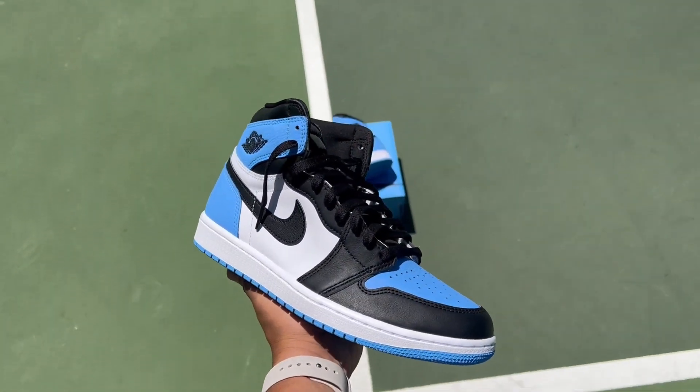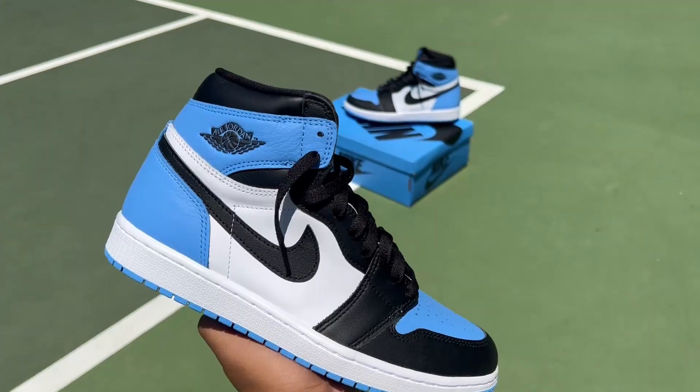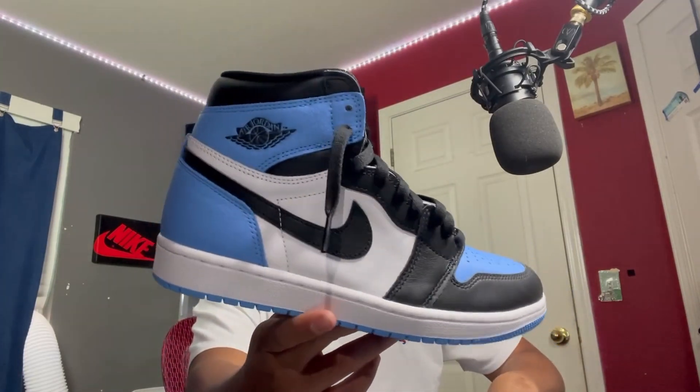These are the Air Jordan 1 UNC Toes. Let's get into it. These come out July 22nd, 2023. I got a pair early because there was a shock drop. I am pretty sure these are contenders for sneaker of the year.